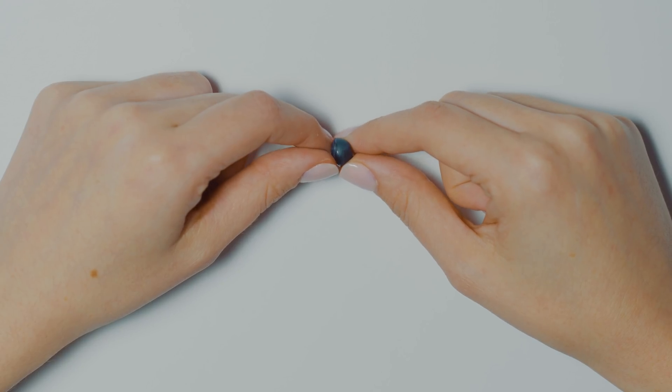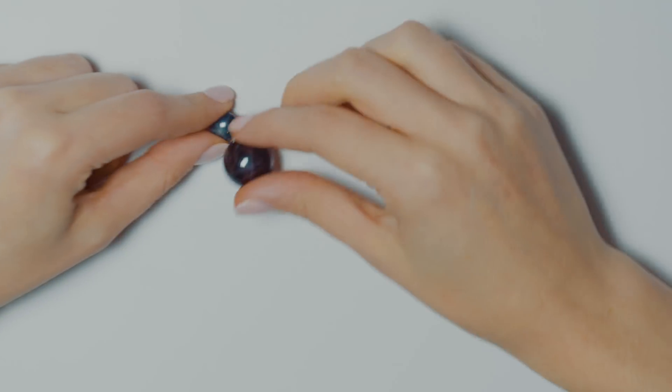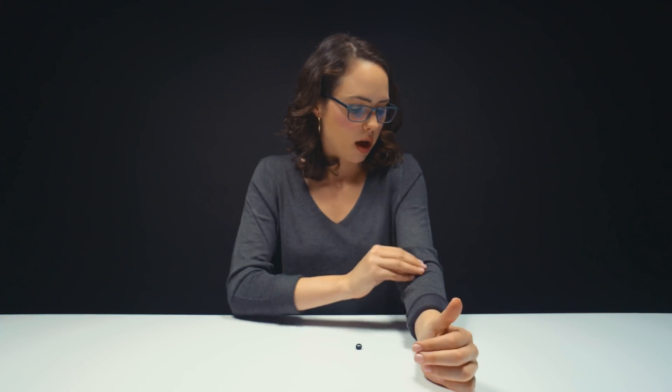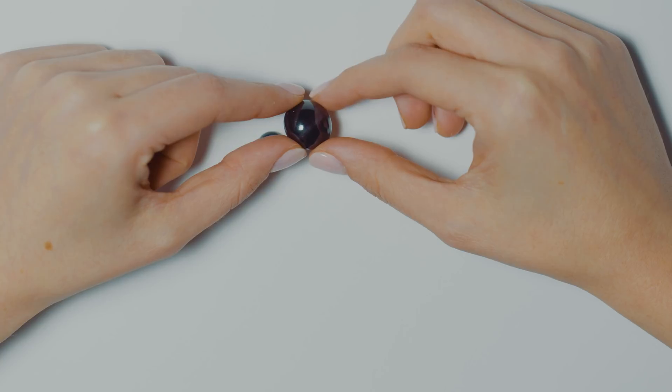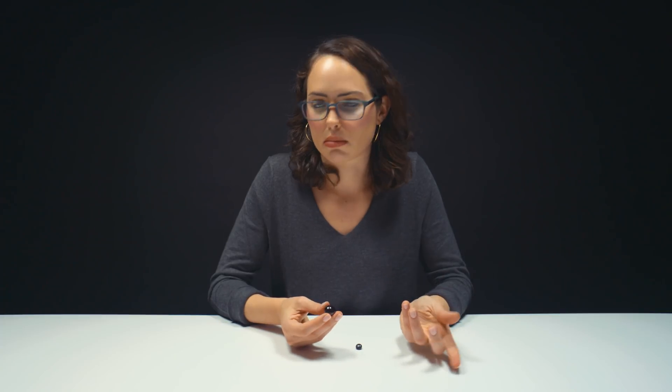Cabochons usually have a flat bottom and a domed top, and a lot of different gemstones are cut as cabochons. We have another example of asterism here — this is a garnet. This one, you can't see it very well. Looks like there are four rays, but you can't see it very well. It's not very clear. The rays don't reach to the end of the stone; they're not very clear and just kind of seem to fade out — but asterism nonetheless.